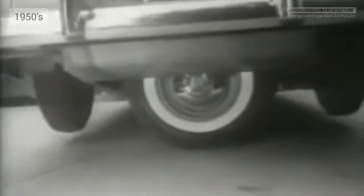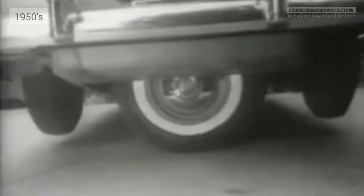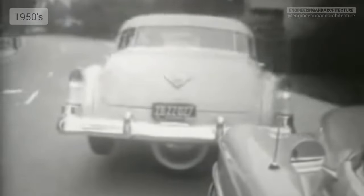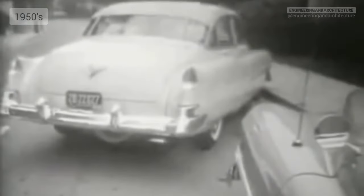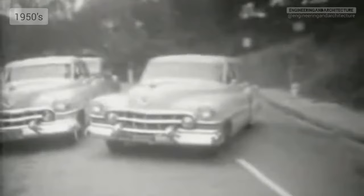He calls this device the Park Car and says it can be installed on any model. Watch how it works: taking power from the drive shaft, the spare tire swings the rear end into the clear. Then he just retracts the spare, backs into the street, and away we go.